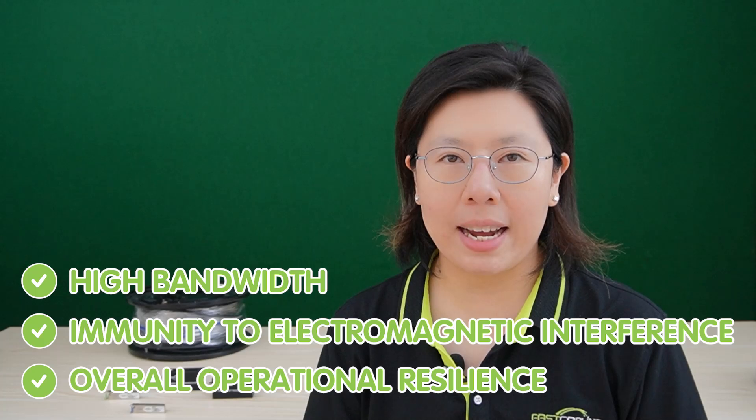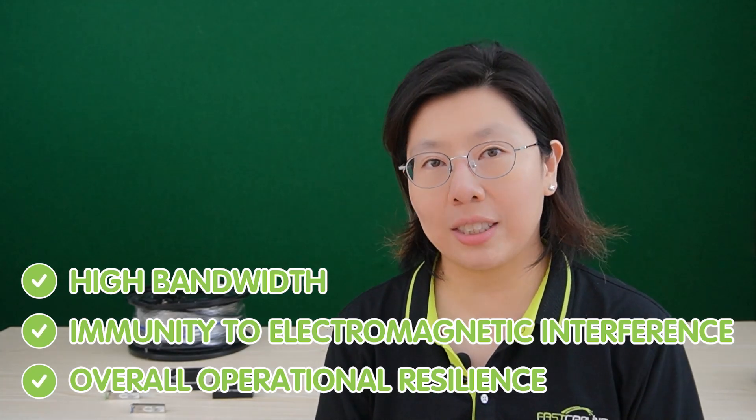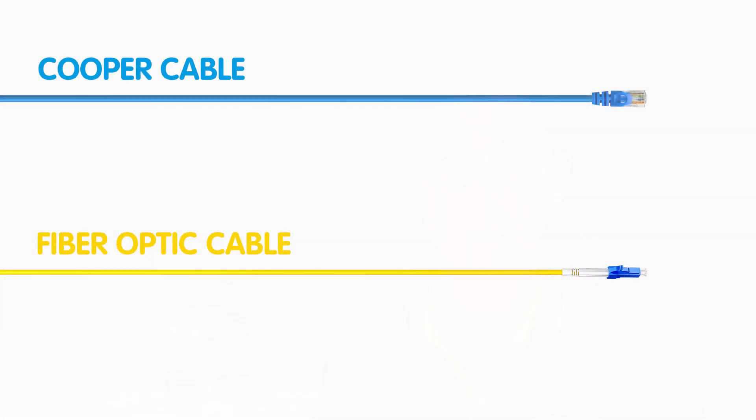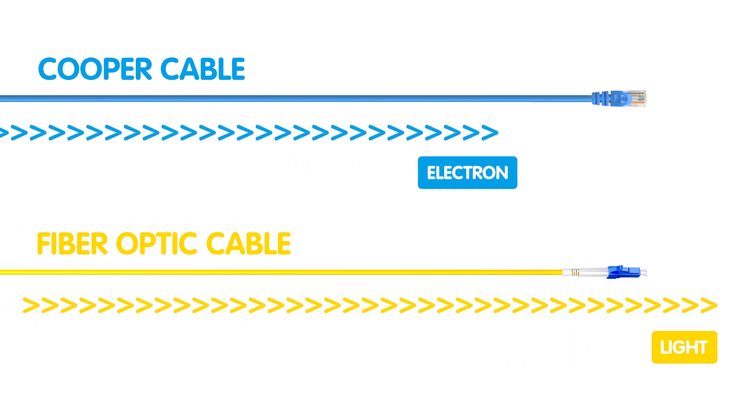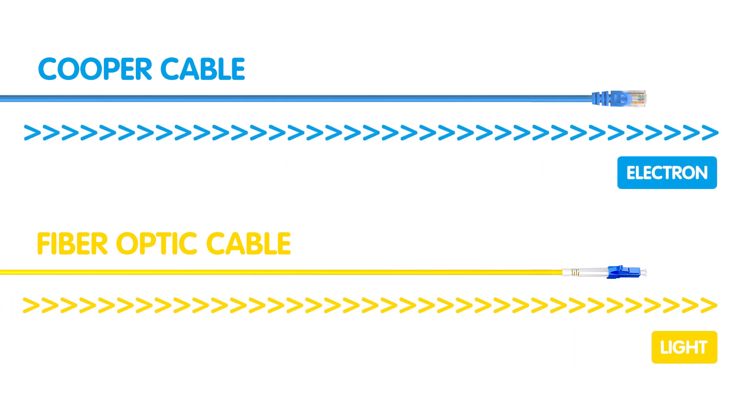renowned for its high bandwidth, immunity to electromagnetic interference, and longer transmission distances, fiber optics revolutionized data communication. Traditional ethernet cables, commonly known as twisted pair cables, use copper wires to transmit electrical signals. While effective for short distances, they may be susceptible to interference. The key difference lies in the medium: light in fiber optics versus electrical signals in traditional ethernet cables.